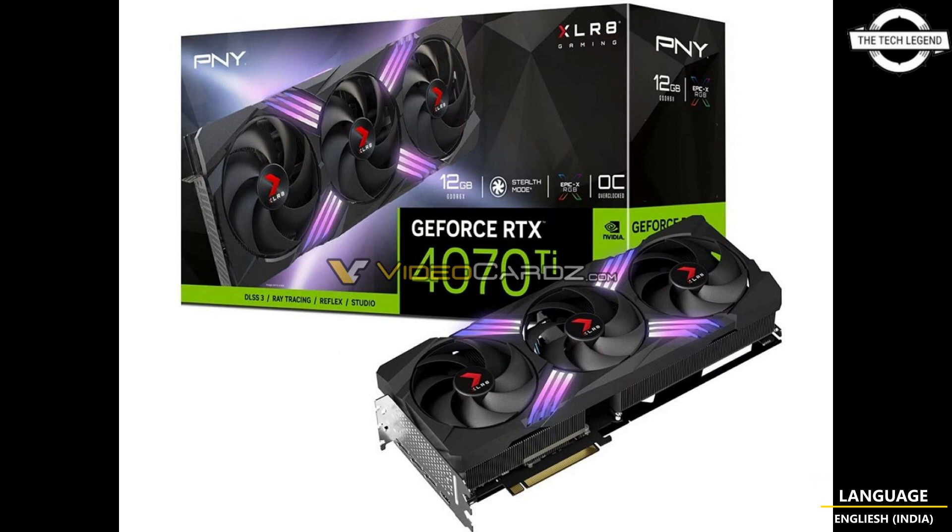PNY is set to launch RTX 4070 Ti XLR8 VERTO and VERTO GPUs. These are not the same cards — the former is a high-end GPU featuring a more capable cooler similar to the RTX 4080 16GB card with triple fan design, while the latter lacks RGB lighting and is slightly thinner.